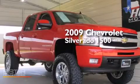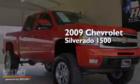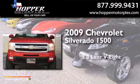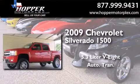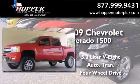This is a 2009 Chevrolet Silverado 1500. It has a 5.3 liter 8-cylinder engine, an automatic transmission, and the added safety and control of 4-wheel drive.